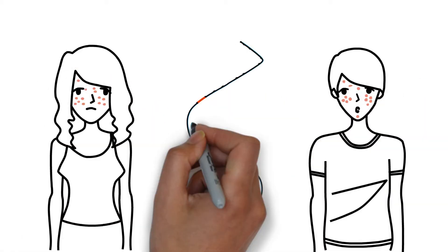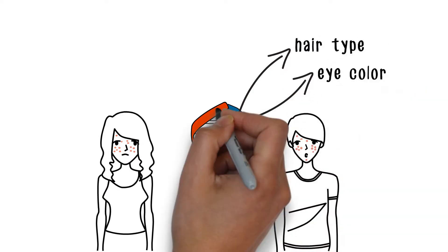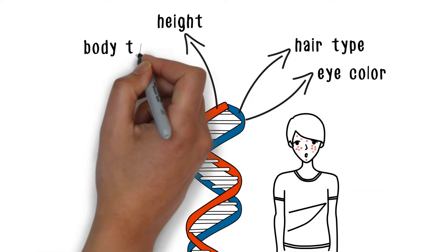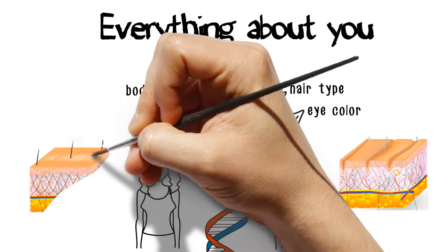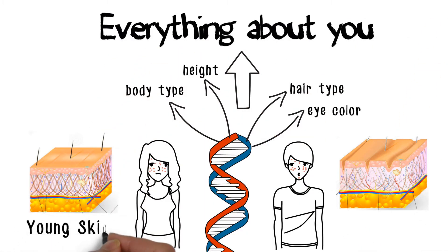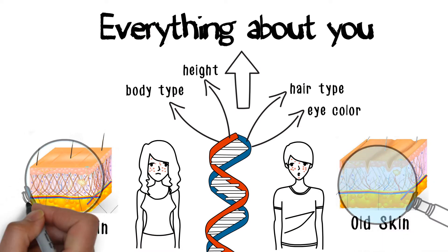Let's talk about you for a minute. There's nobody just like you. Your DNA determines your hair type, your eye color, your height, your body type, and nearly everything about you. Would you believe your unique DNA also determines how your skin will age, and will also predict the issues with your skin that you currently have, or will have in the future?